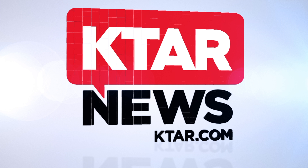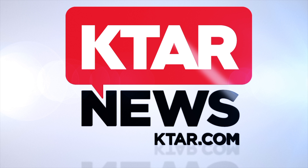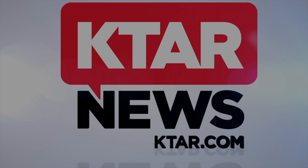The Roberto Venn School of Luthiery not only provides a comprehensive course on guitar making and repair, they also offer smaller courses such as tool seminars and electronics classes. The next big course begins in February. You can find all those details on our website. I'm Martha Maurer with KTAR News and KTAR.com.